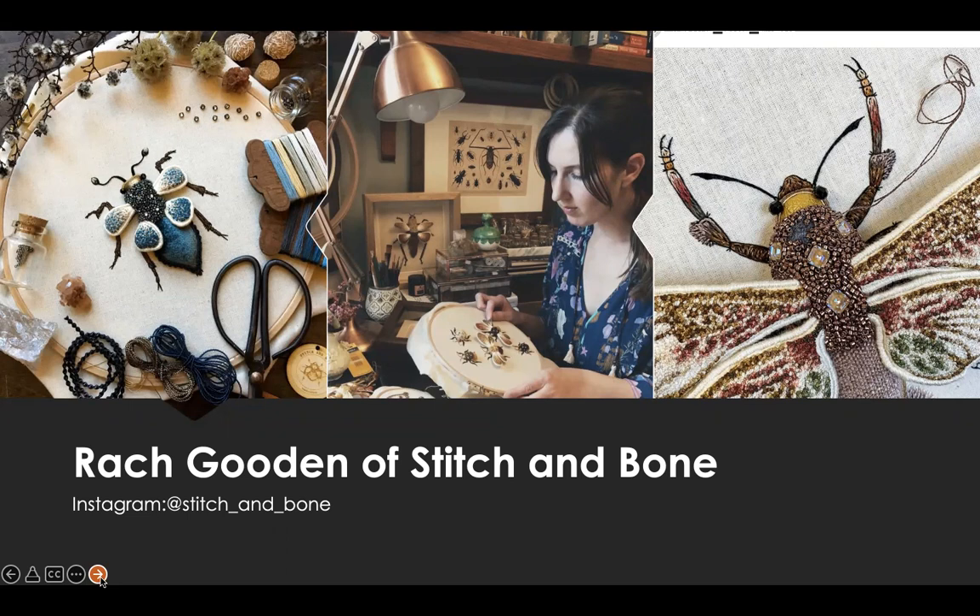From then on, it's just many, many, many hours, days, weeks, months bent over a hoop, trying to get everything exactly how I envisioned it. I always seem to work on the wings first before moving onto the body, then the legs, the beading, and all the little finishing touches. Rach's website is launching this summer, and in the meantime, you can view her fascinating work on her Instagram page at stitchandbone.